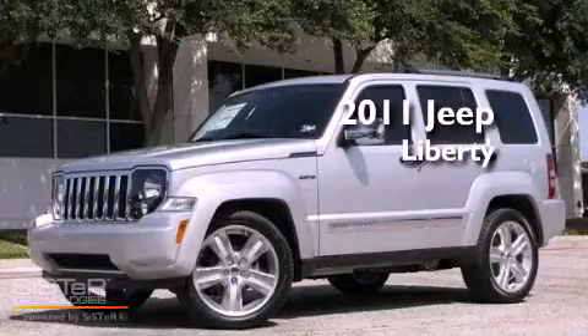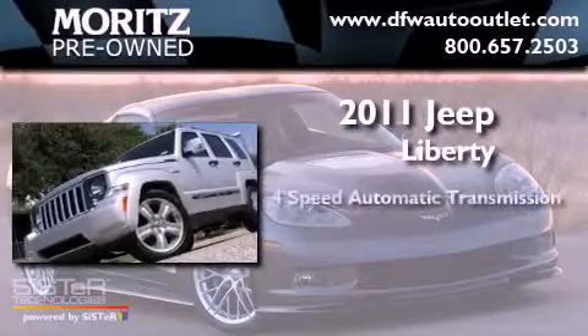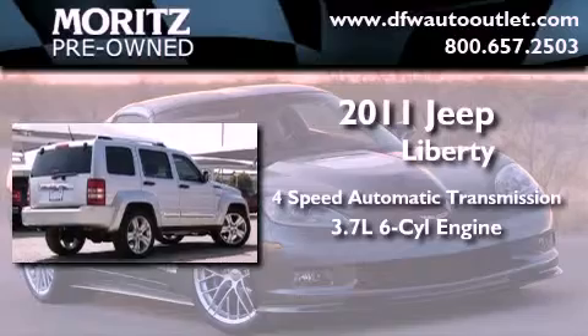This is a brand new 2011 Jeep Liberty. This SUV has a 4-speed automatic transmission and a 3.7-liter V6.